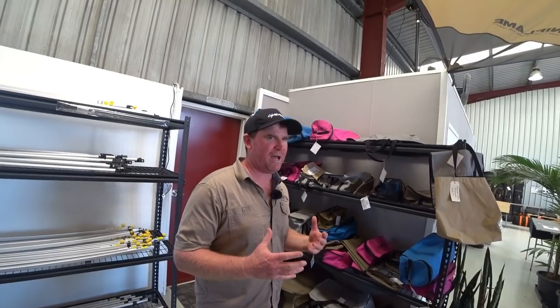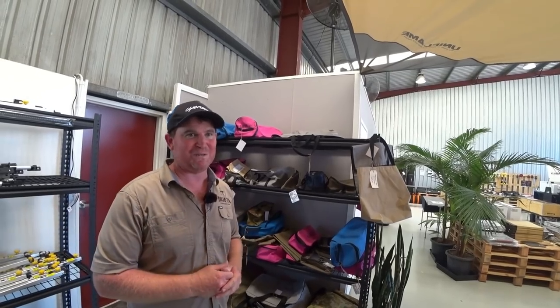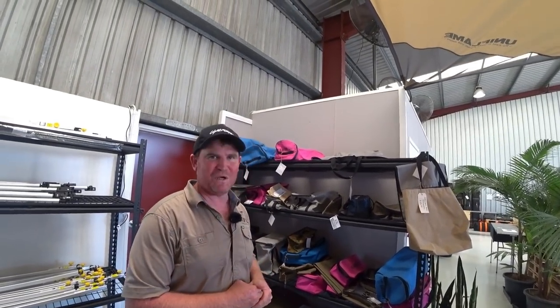It's a big part of the business. You look around here, I've probably got $40,000 or $50,000 worth of bags here, so it's hard for them to keep up with all that all the time.